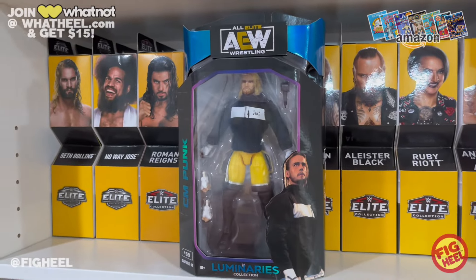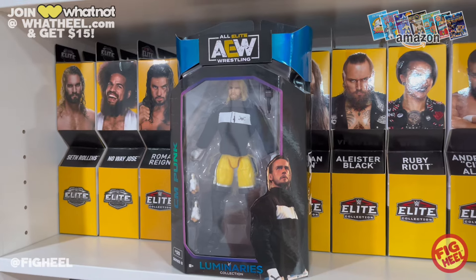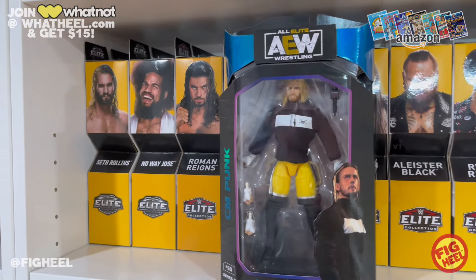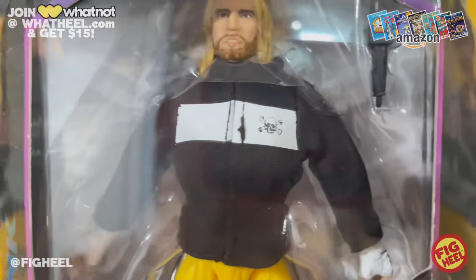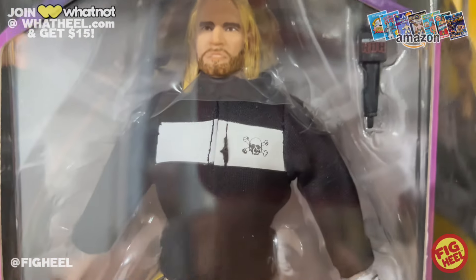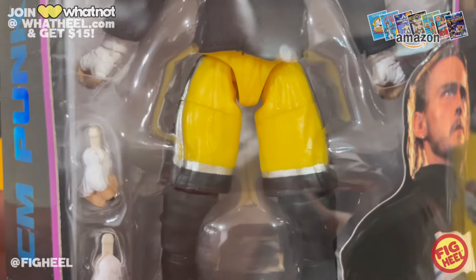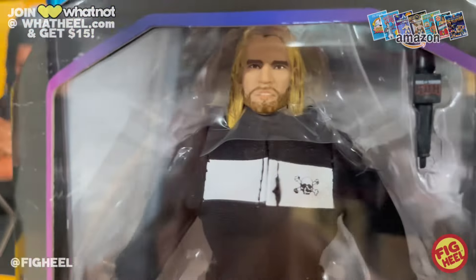My man toyaddict316 on Instagram, Nick, picked this up for me. I've been on the hunt for this CM Punk Luminaries Series 8 figure for quite some time — it easily sells out. Finally we have it. I hate the stitching right there, it looks really weird, but I guess it's a necessary evil. He's got the skull and crossbones on there and the taped hands, which I love.